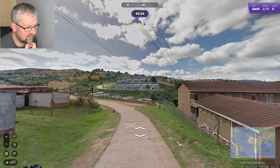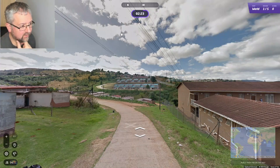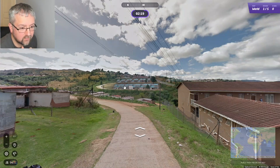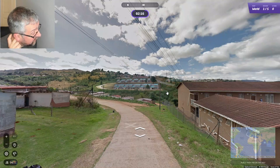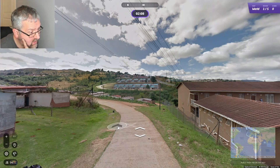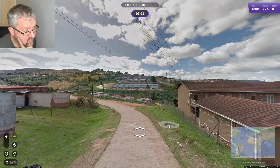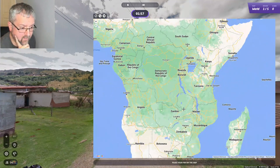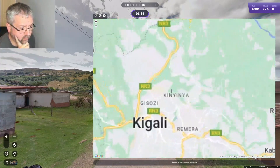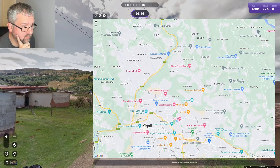It looks like the sun could be to the north, but it's quite difficult to tell — there are no shadows, but it looks light in the sky towards the north. Two places I think this could be: either Lesotho or Rwanda. I think I'm going to go Rwanda, but I'm not entirely sure to be honest.